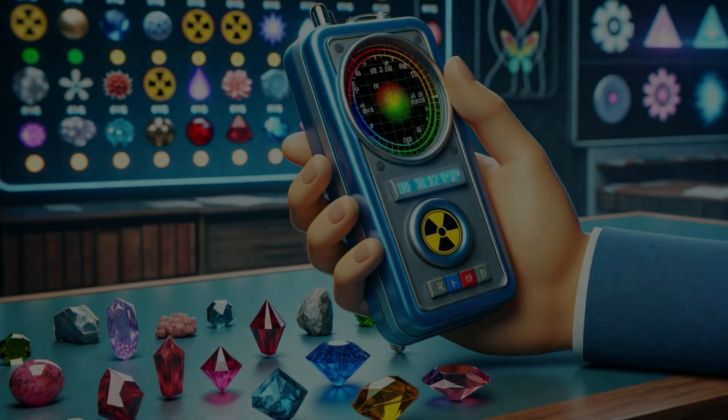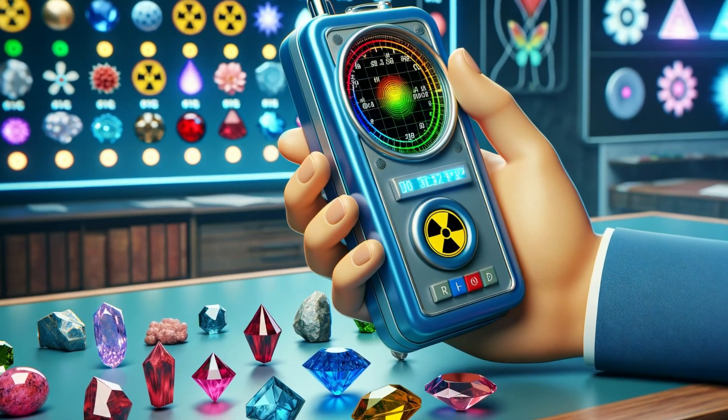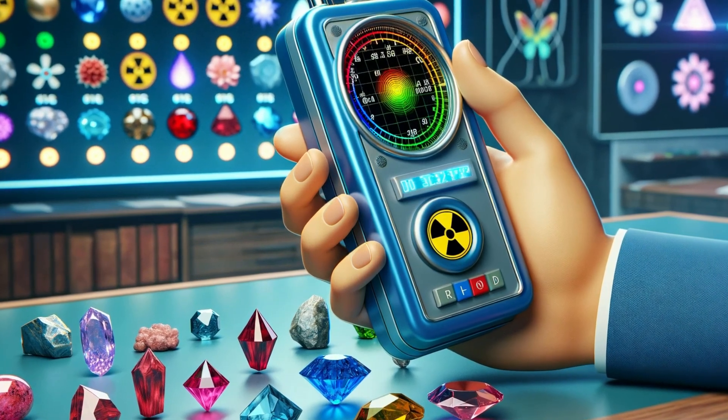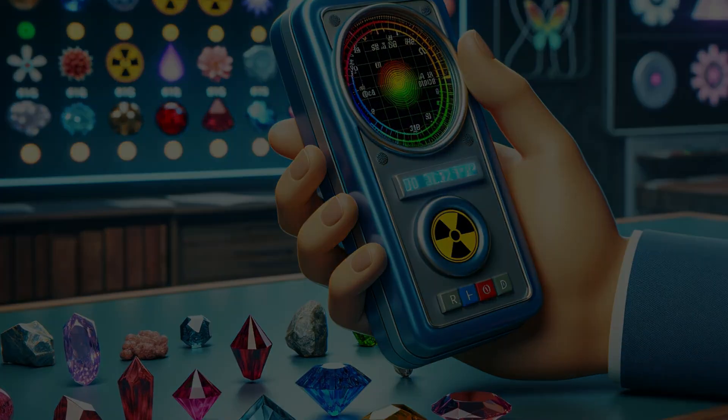For those gems that have only recently sunbathed in the glow of radiation, specialized Geiger counters can detect even the faintest whispers of residual radioactivity. It's a dance of science and safety, ensuring the stones are not only beautiful but also safe to wear.